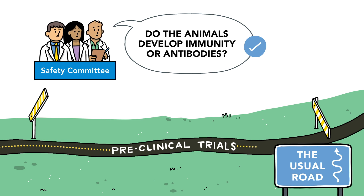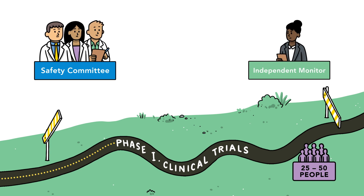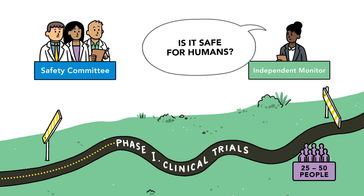If these trials are successful, the candidate vaccine moves on to Phase 1 trials in humans, during which the vaccine is given to a small number of healthy adults to assess its safety in humans.